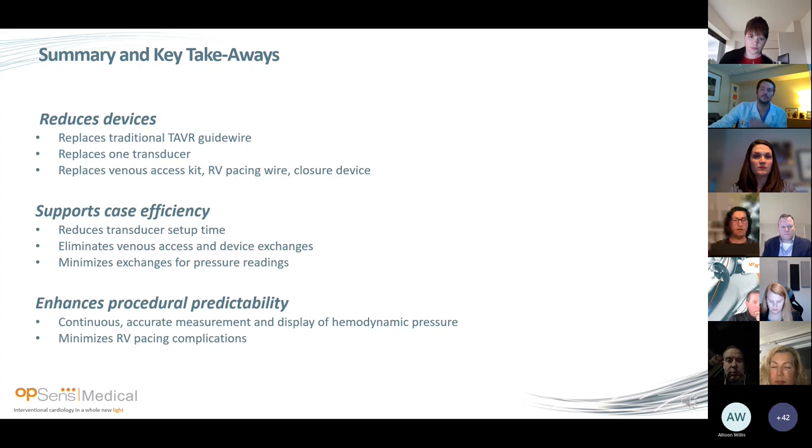In summary: we're reducing the number of devices — replacing the traditional TAVR guidewire, replacing at least one transducer, replacing the venous access kit, the need for an RV pacing wire, and if used, a closure device for that venous access. It supports case efficiency with reduced transducer setup time, eliminates re-zeroing multiple times, eliminates venous access and device exchanges, and minimizes catheter exchanges and flushes for pressure readings pre and post. It enhances procedural predictability — we've all experienced loss of captured RV pacing, and some have experienced perforations related to RV pacing. Here we have continuous accurate measurement, display of hemodynamic pressures at all times, and minimize the risk of RV pacing complications.